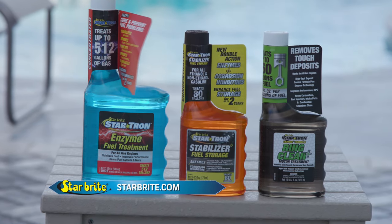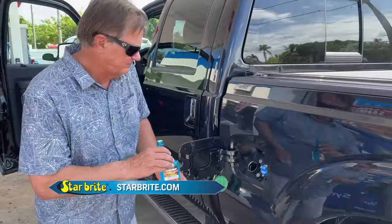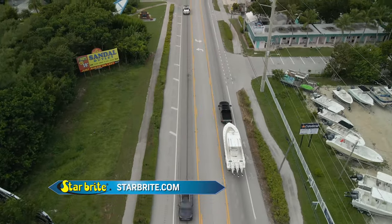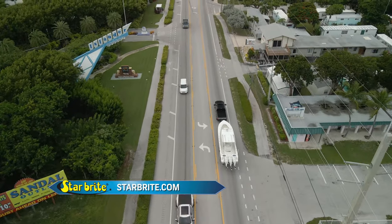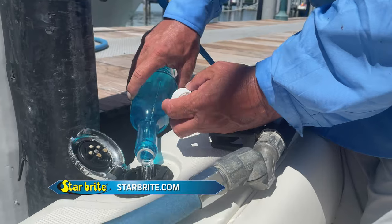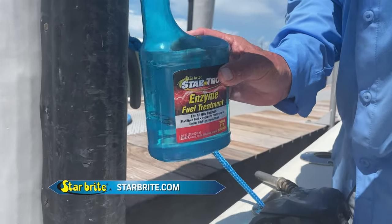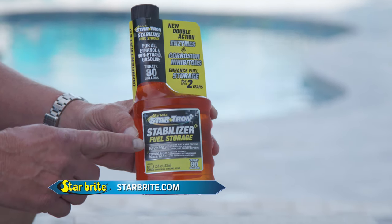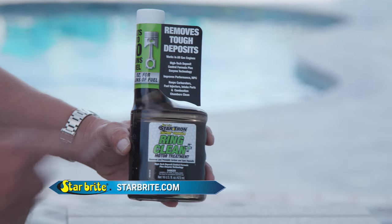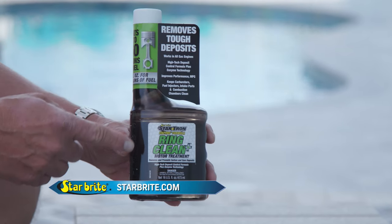StarTron's line of fuel treatments includes their standard enzyme fuel treatment, fuel stabilizer, and ring clean and motor treatment. Formulated for both gasoline and diesel engines, I add a bottle of their enzyme fuel treatment to my truck especially when trailering long distances — it keeps the fuel system clean and helps maintain optimum performance. I also add it to my boat, especially in remote areas where fuel may be suspect. It stabilizes fuel and helps cure and remove ethanol fuel problems by dispersing water within the fuel as submicron-sized droplets that are safely combusted. For boats that sit for extended periods, StarTron Stabilizer prevents moisture buildup, gum, varnish, and carbon deposits. The ring clean and motor treatment is a heavy-duty enzyme formulation that removes heavy deposits — ideal for older engines.